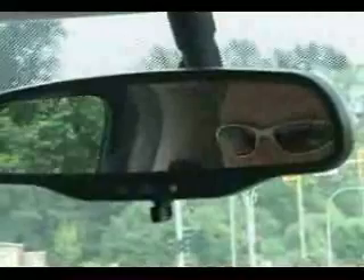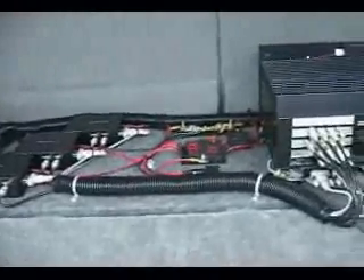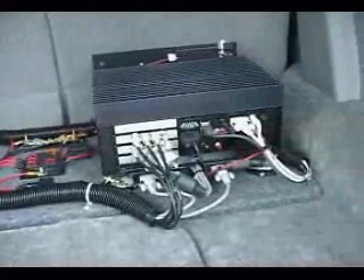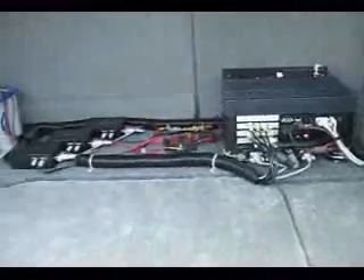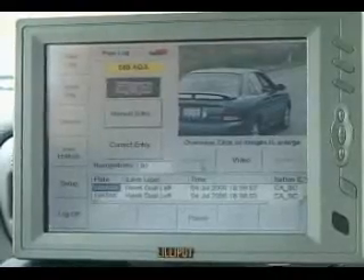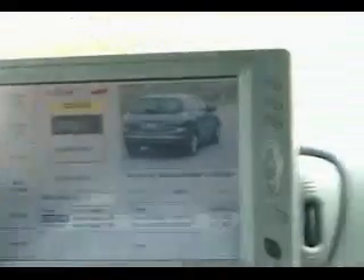Any time a vehicle with a BC license plate comes into the field of view of any of the cameras, the camera will take a picture of the vehicle. The software will isolate the license plate and send it to an onboard computer that has the hot lists uploaded into it. If there is a match against any of the vehicles in the hot list, we get an audible alarm on the computer screen.